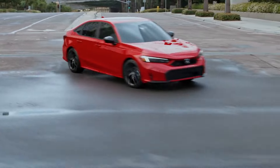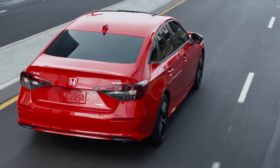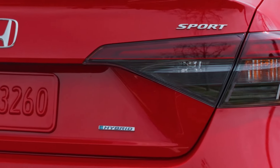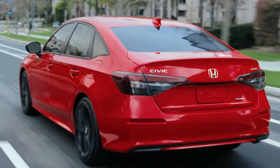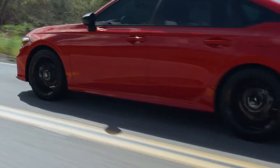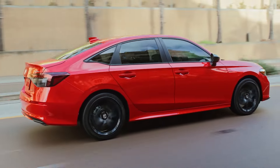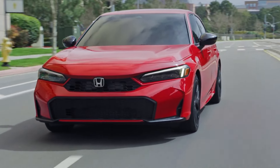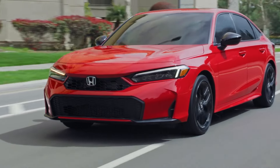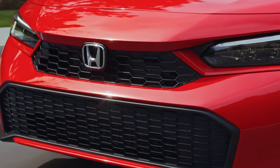The 2025 Civic Hybrid features four levels of regenerative braking, which can be adjusted using paddles located to the left and right of the steering wheel. The default setting — akin to level one — provides minimal regen, while levels two, three, and four progressively increase the braking effect. However, even at the most aggressive regen level, the Civic Hybrid doesn't brake as forcefully as a fully electric car's one-pedal driving mode, and it doesn't bring the vehicle to a complete stop.